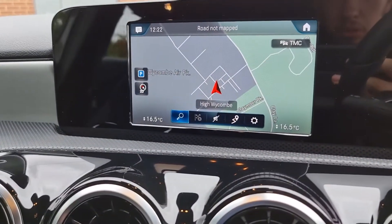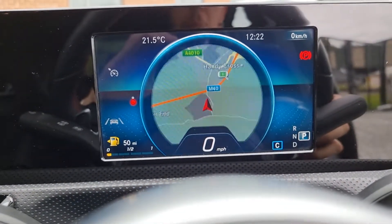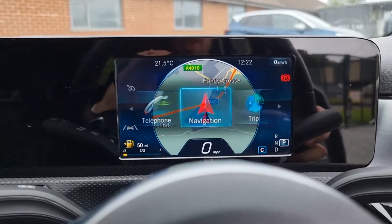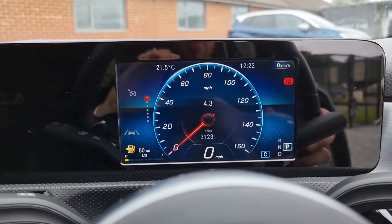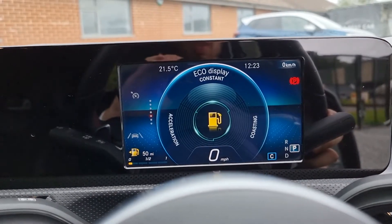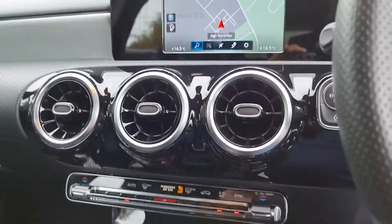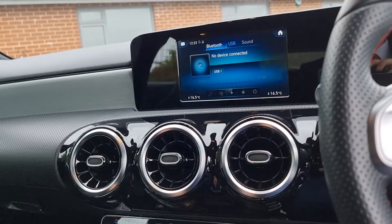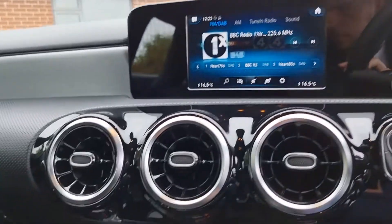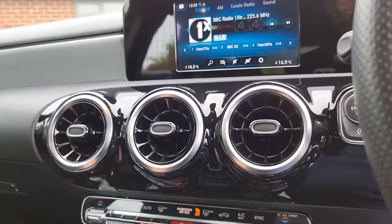Up here we've of course got the sat nav. You can also have it set up here too. So you have the nav there or you can choose to have the trip so you can have speed dial or economic views to see how well you're driving or even the rev counter. Over here you've also got radio controls. You've got Bluetooth. If you switch over to radio, DAB radio with FM and AM as well. These chrome surrounded vents are really nice and give out plenty of breeze.